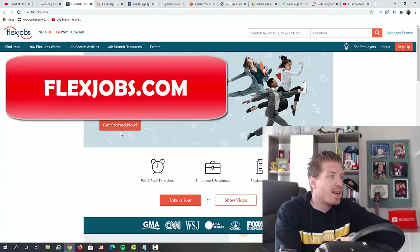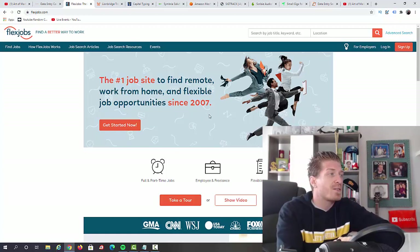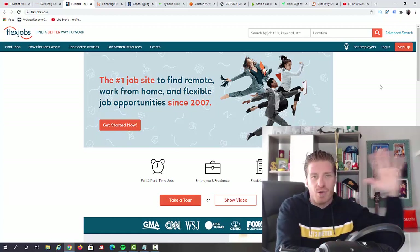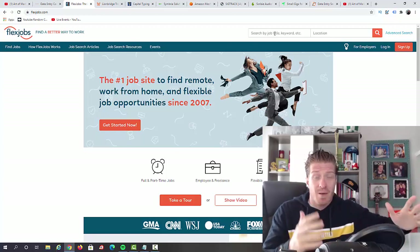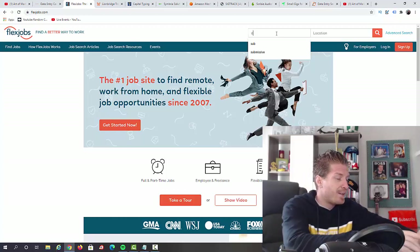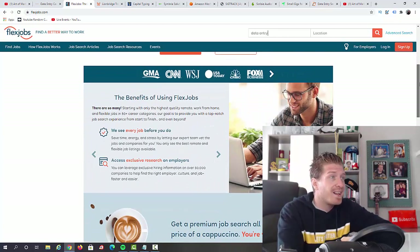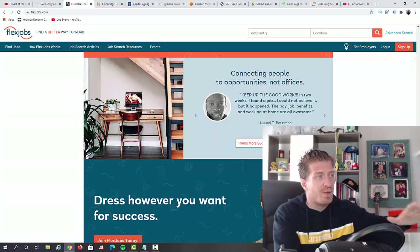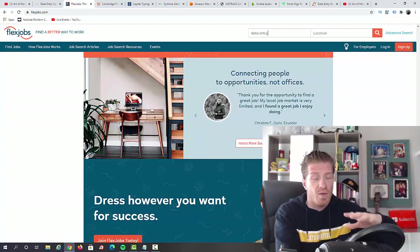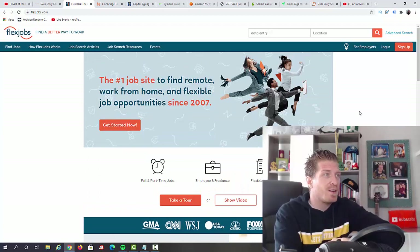Number two, I have flexjobs.com. This is the number one job site to find remote work from home and flexible job opportunities since 2007 — and this is still relevant for 2021. They have a bunch of different types of work you can do from home, and data entry is one of them. They work with big companies like CNN, Fox Business, and CNBC, connecting people to opportunities. You don't have to go to a physical location — you can work from home and make money online.